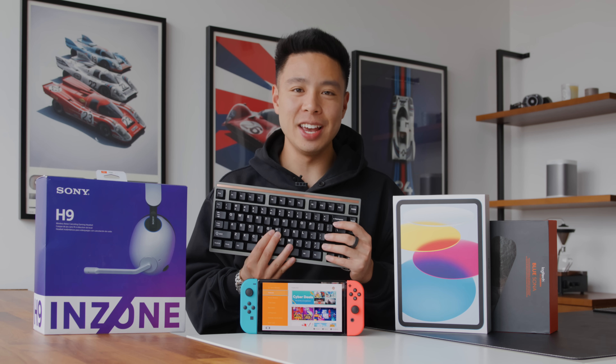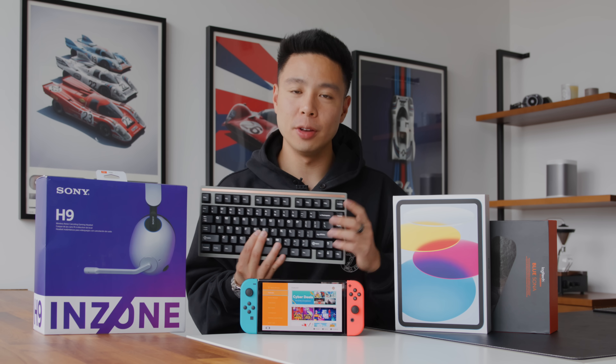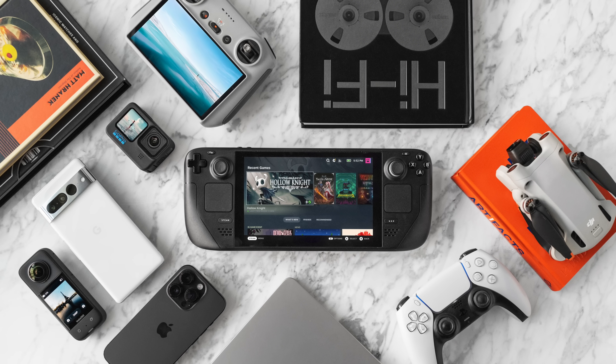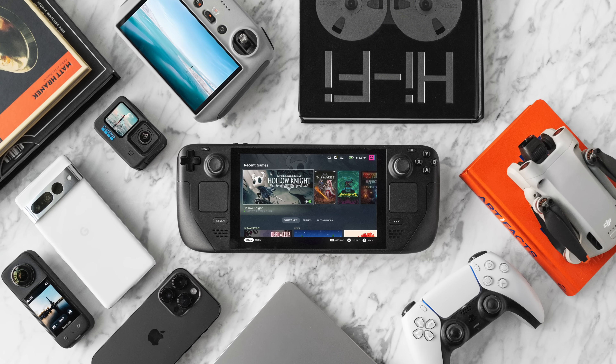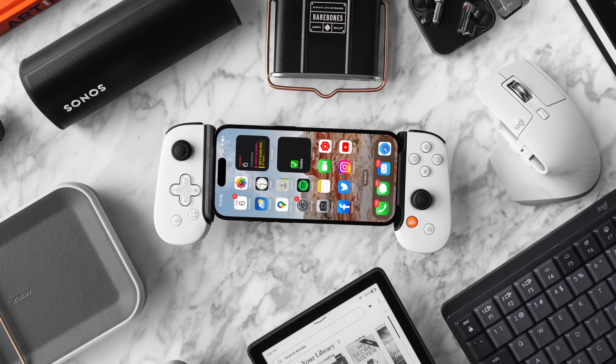What's going on everyone, it's Justin here and today I have another episode showing you the best tech products in a price category. This one is for $500 and under and it's part of our gift guide series for 2022, but regardless of whether you're looking for a gift idea or a product that you can add to your own tech arsenal.